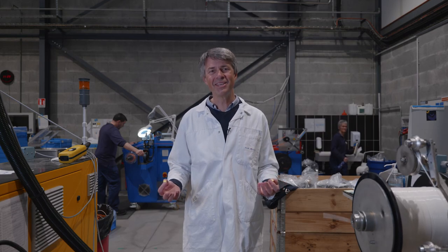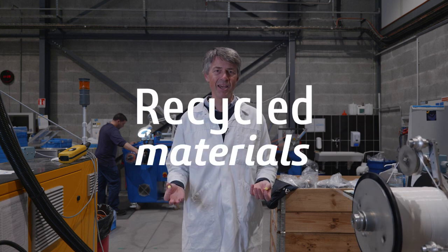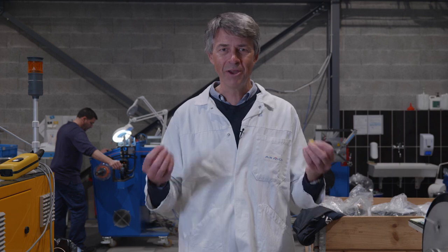Hello! Today we're live at Kimia from the Armour Group to discuss recycled materials for 3D printing. Put on your safety helmets and let's go!